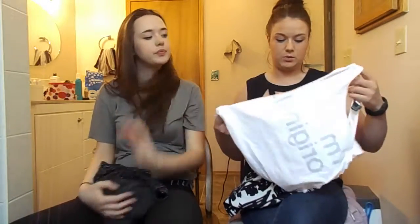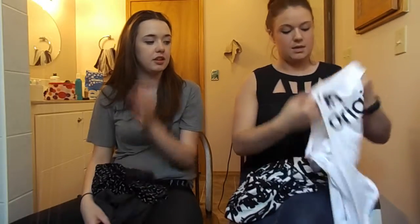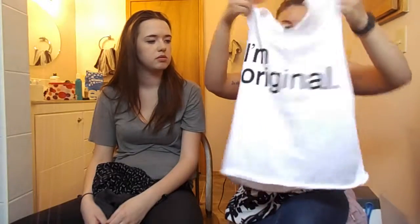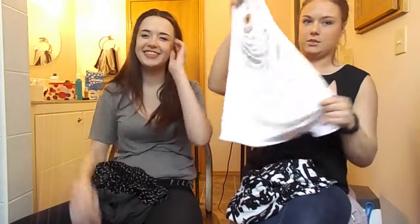Yesterday I went to Forever 21. I got this black shirt that I'm wearing — it's just a nice, cute, a little bit more than just casual. And then I got this kind of muscle-type shirt. I don't really care for the writing on the front, but on the back it's a really cool design with all these little slits. It looks really nice on.